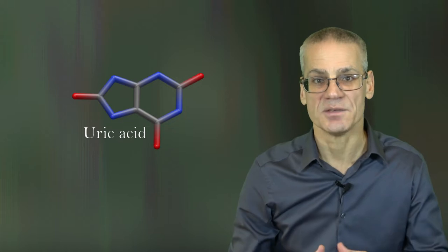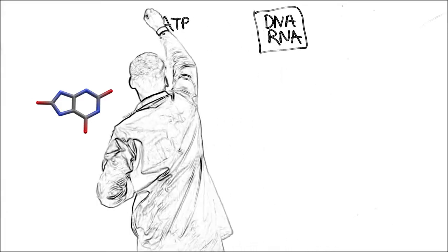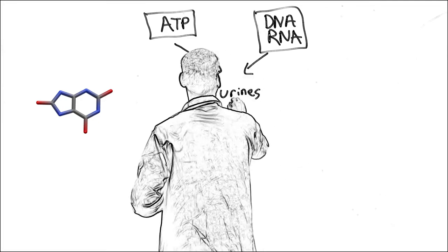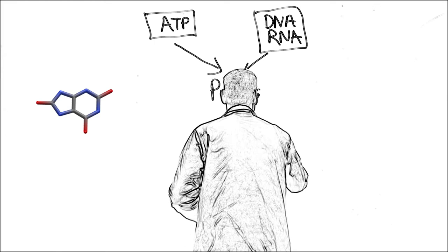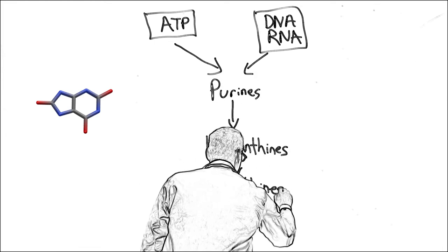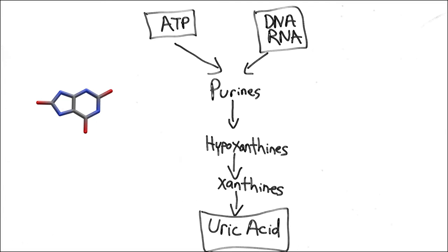Uric acid itself is the breakdown product of purines that come from molecules like DNA, RNA, and adenosine triphosphate. When ancestral apes lost the ability to make uricase, the surplus uric acid increased our body's sensitivity to converting fructose into visceral fat, which would have had profound survival benefits during times of scarcity.